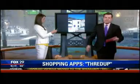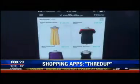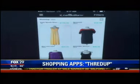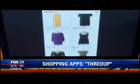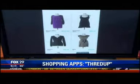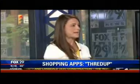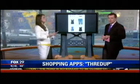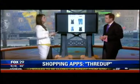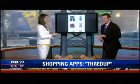Another app is ThredUp — spelled T-H-R-E-D. This is the web's largest collection of consignment. If you want something barely used and want to pay up to 90% off, you can find it here. You can also clean out your own closet: they send you a bag, you fill it with clothes, send it back, and they pay you cash for anything they can resell.